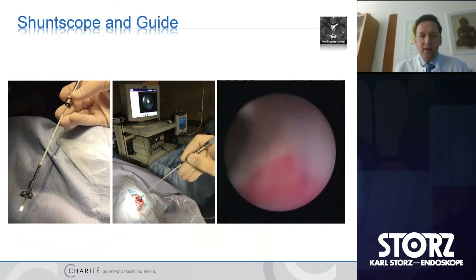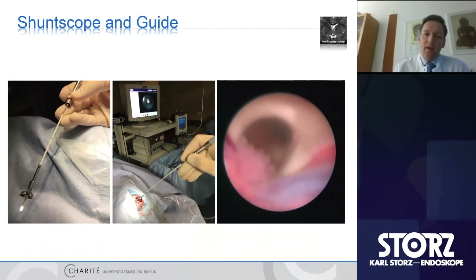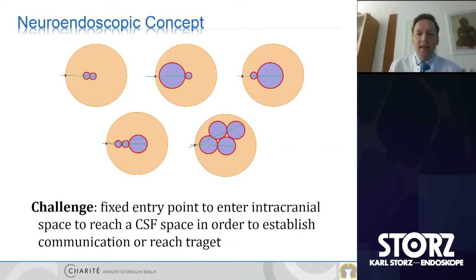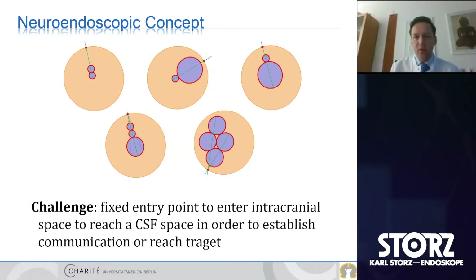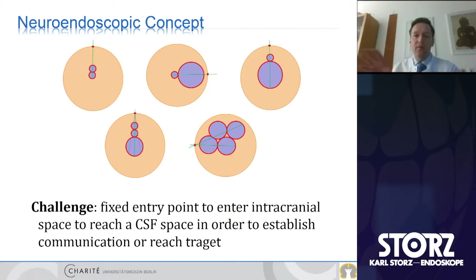We use the shunt scope produced by Storz. We put it into the ventricular catheter using the guide, accessing the ventricle and determining intraventricularly the length of the catheter. This is quite valuable. For complex hydrocephalus, there can be completely different and individual circumstances of compartmentalization of ventricles or cysts. The entry point is of utmost importance to optimally reach all cavities with the endoscope and perform fenestrations or place stents.